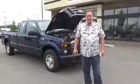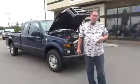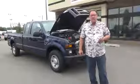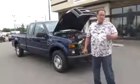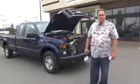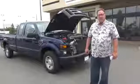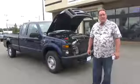Welcome to Livestream Auto Sales. This livestream is for Michelle in Honolulu, Hawaii, who's looking at our two-wheel drive 2008 Ford F-250 Super Duty Super Cab Long Bed with a 6.4 twin turbo Power Stroke diesel. The vehicle has only 11,700 miles.